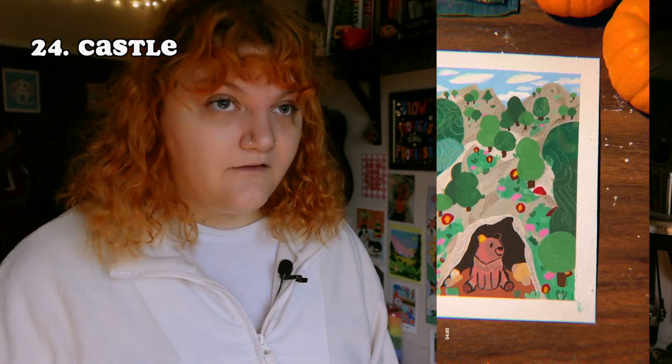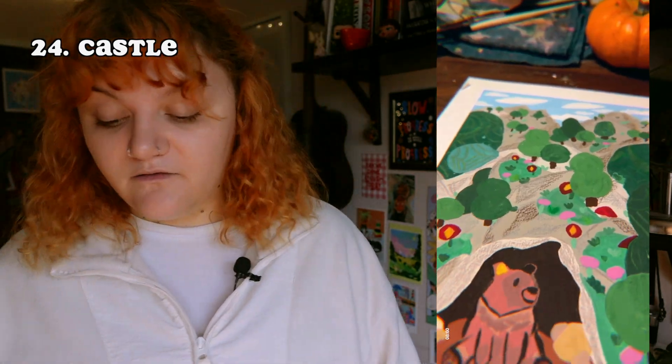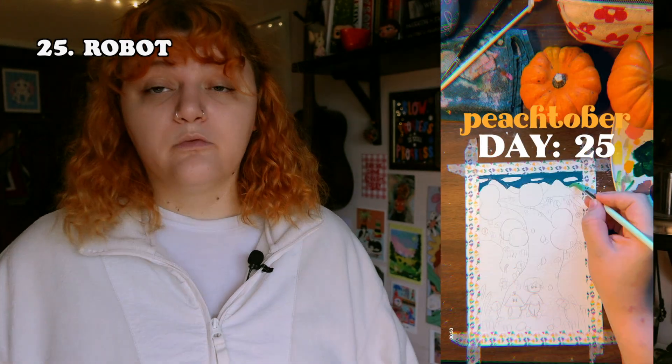The next prompt was 'castle.' I realized very quickly that I don't like drawing buildings, so painting a castle was going to be difficult. Instead I drew some swirly, weird, blobby trees and a bear sitting in its castle — which happens to be its cave. So was this really the answer to the first prompt? Probably — but it was cute.